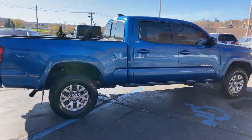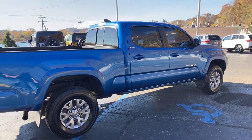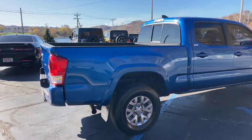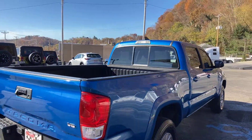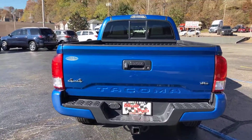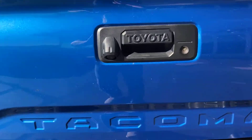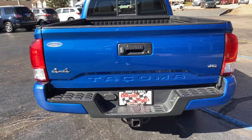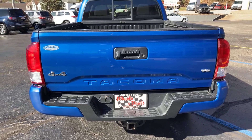Tires appear to have good tread. It does have the crew cab on this, four doors, deep tinted windows, and you do have a sliding glass in the back window. This truck does have a backup camera — it's right there. And it does have a bed liner in it, so let's go ahead and pull the tailgate down.